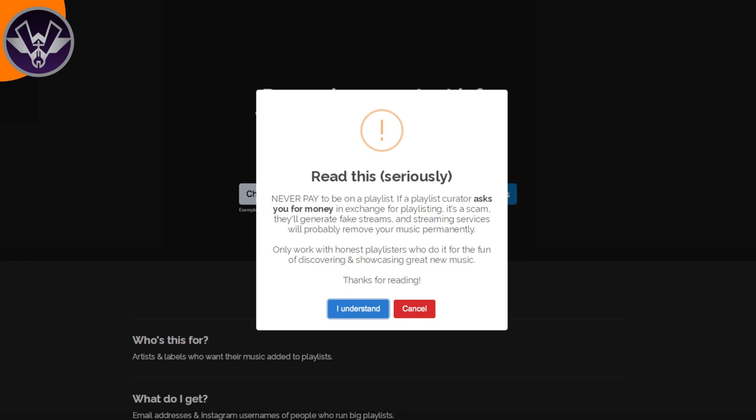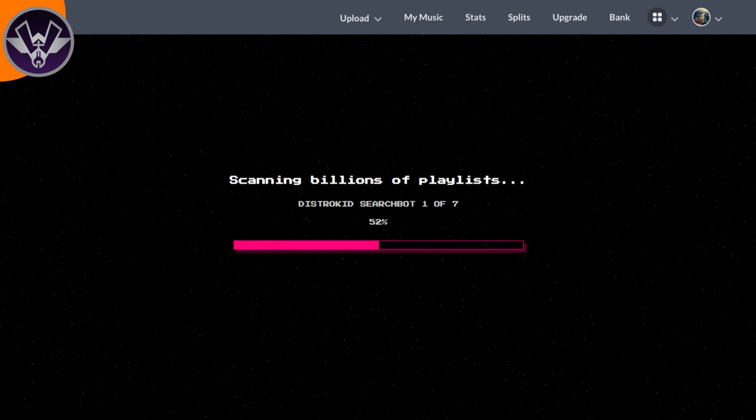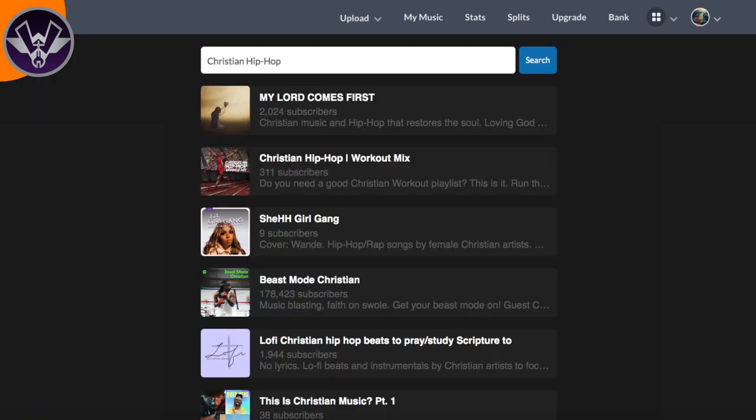Then it goes through a search process that says 'searching billions of playlists.' I highly doubt it's literally billions, but I'm sure it's a lot since it's connected to DistroKid's database. Once the search was over, it pulled up a lot of different playlists. As you can see, these are the playlists that came up when I searched 'Christian hip-hop music' — so it is in fact working and does exactly what the Playlister claims.